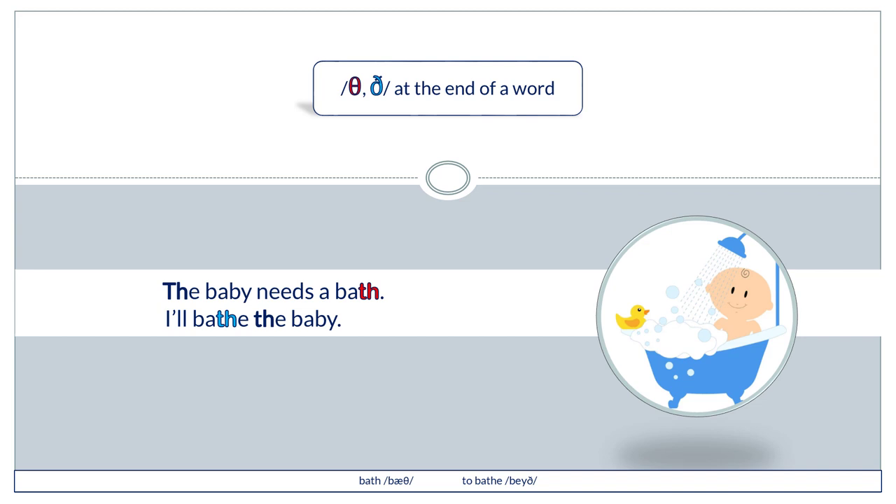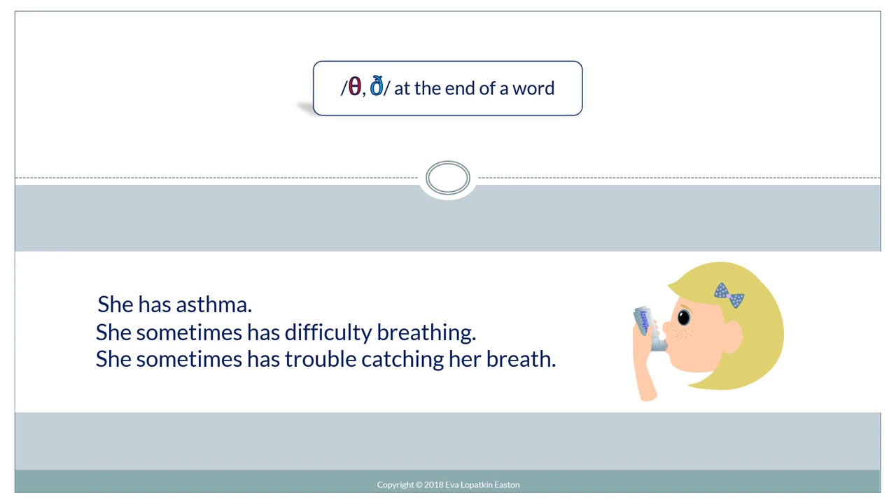The baby needs a bath. I'll bathe the baby.